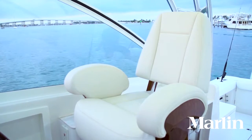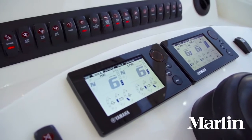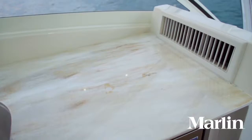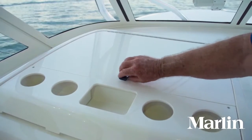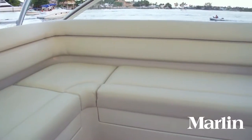The command station is luxury itself with the upgraded wood helm and the upgraded wood captain's chair. She's equipped with Helm Master joystick controls and Command Link gauges. There's even room for two 16 inch displays up here. It's air conditioned and you've got a chart cabinet to keep your paper charts in order.